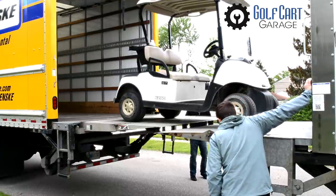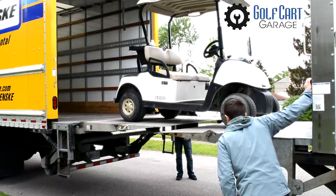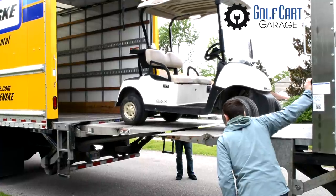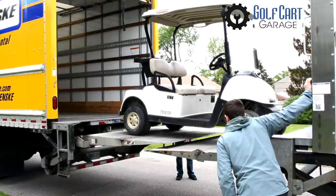We'll start slow and careful with this EZGO RX-V and then speed up the footage for the Club Car Precedent behind it, because it took a while. And high-speed elapsed footage is fun to watch, unless you're easily seasick.